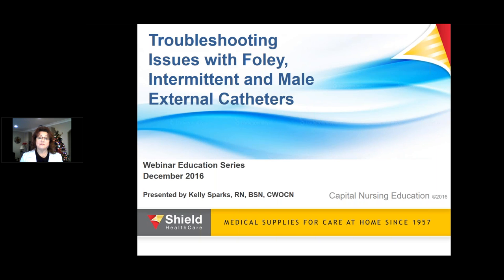I'd like to introduce our presenter, Kelly Sparks. She is a graduate from MD Anderson ET program in 1995. Kelly earned her BSN from Cal State Dominguez Hills, and is currently employed at Mercy Folsom, where she provides wound, ostomy, and continence care for inpatients. I'd like to pass the presentation over to Kelly.